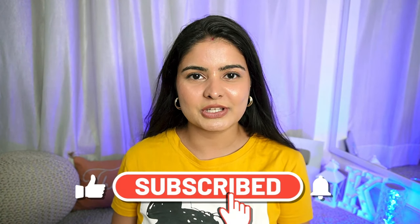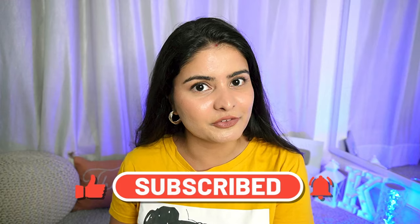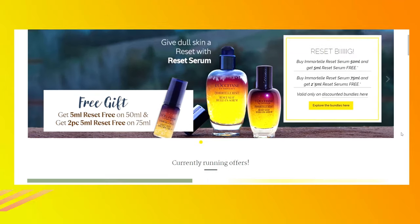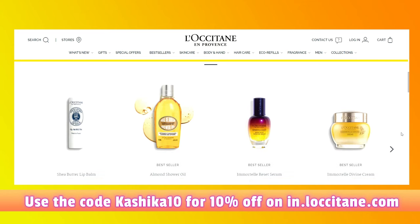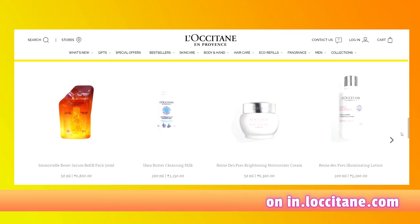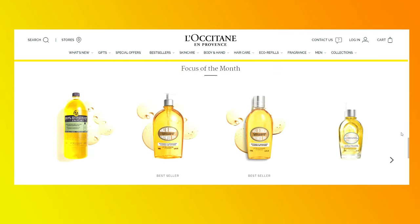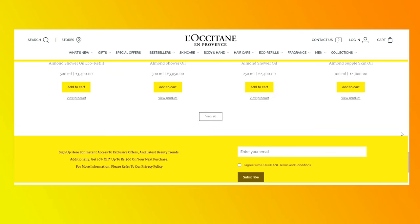Hi guys, my name is Kashyar Kaur. Welcome back to my channel. I hope you're healthy and happy wherever you are. Today is your kind of favorite video — a beauty haul. I'll be sharing some of my top picks from the brand L'Occitane India — yes, the famous French luxury brand. I have tried some of their best sellers and here is my quick review on all of these, so let's get started.